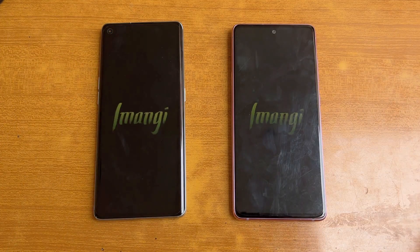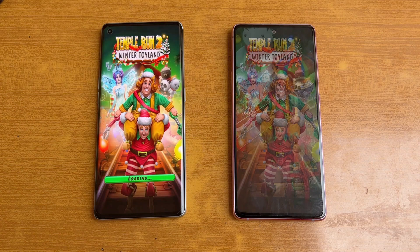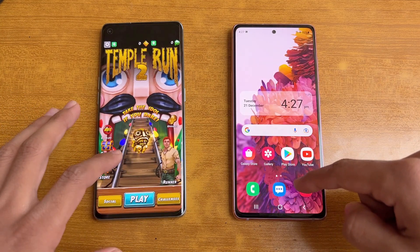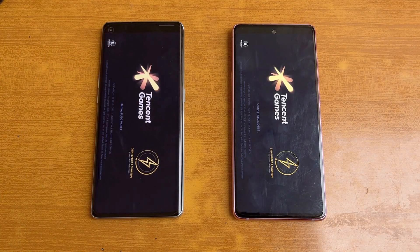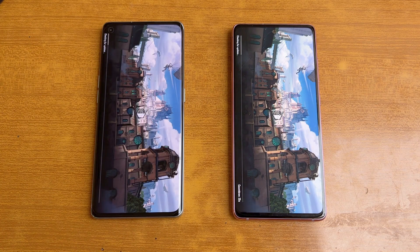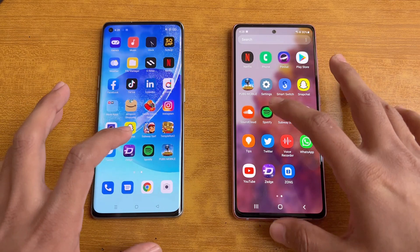Now let's open Subway Surfers — exactly the same on both phones, so the performance is back and forth. Now let's open TikTok — should be similar. The Samsung is a little more faster there; Samsung is done, and on the Reno 6 Pro it is also done — about one second difference. Now let's open PUBG Mobile — a little more faster on the Samsung. We have smooth graphics with extreme frame rate on both phones. Samsung is done and the Reno 6 Pro is also done — about one or two second difference.